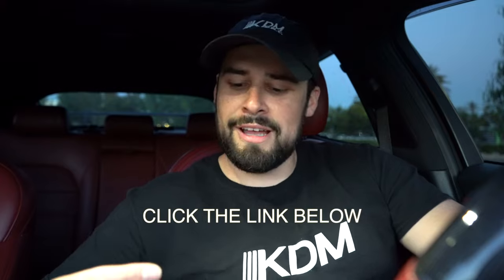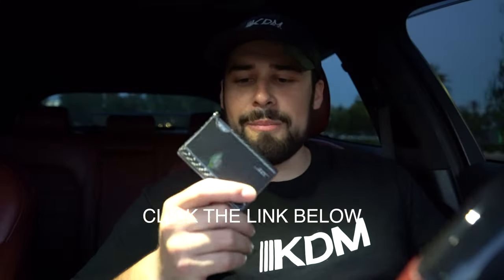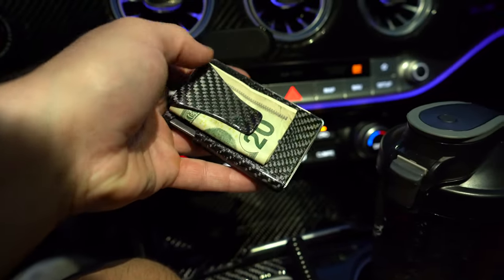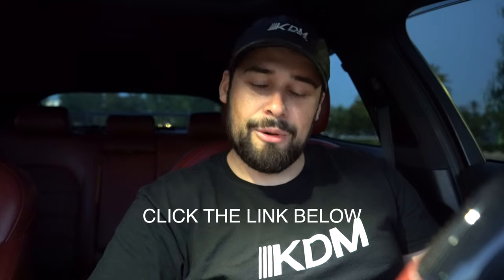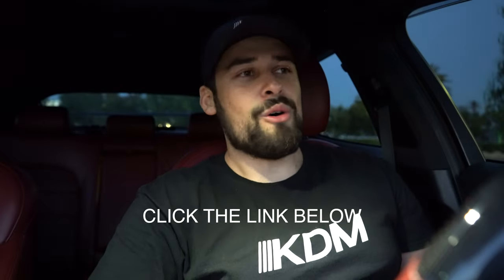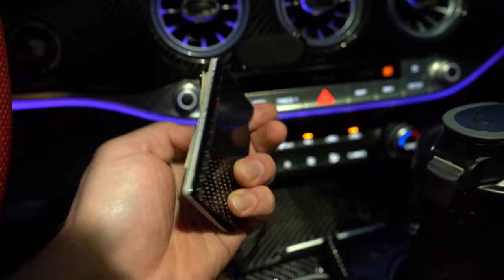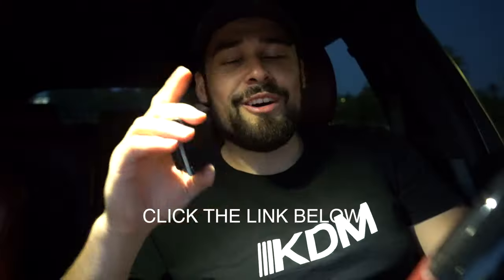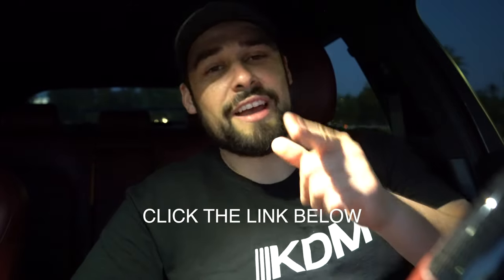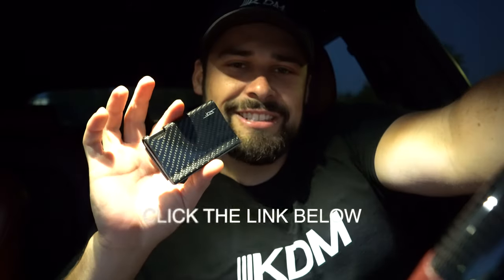Quick shout out to Simply Carbon Fiber for sponsoring today's video. They have new carbon fiber wallets — super compact and versatile, fits in skinny jeans and small pockets. I literally took mine to Jamaica because I didn't want a bulky wallet. It goes through TSA no problem, no wallet print in your pocket. It's real carbon fiber — matches the car interior and I get so many compliments. Click the link below. Also, Father's Day just happened — get your dad one of these slim wallets. Thank you Simply Carbon for the sponsorship.